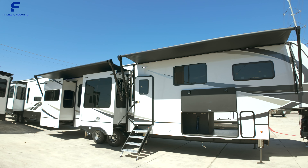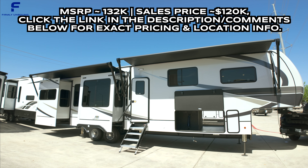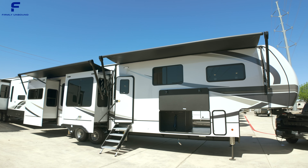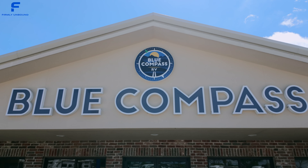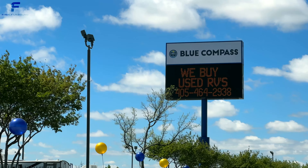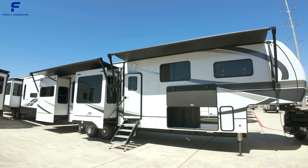Welcome back to another video. My name is Miles with Firmly Unbound, and we are taking a look at this 2024 Alliance Paradigm 375 RD today. I'm here at Blue Compass RV in Denton, Texas. If you're interested in this RV and want exact pricing and location information, you can click the link down below in the description or in the comments of this video.